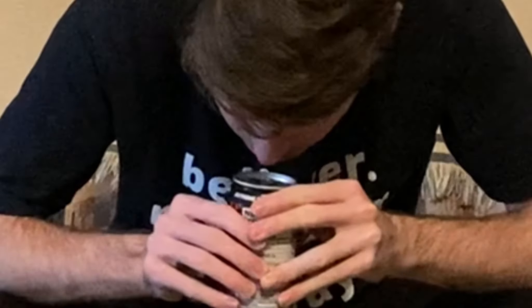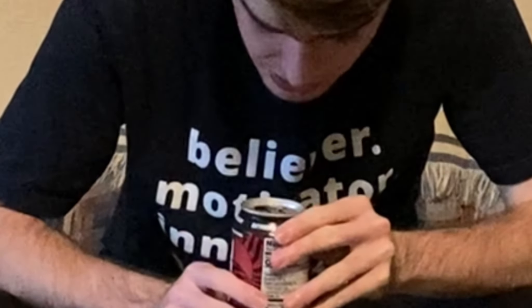Without further ado, let's pop open this can. Okay, it didn't go all over the place — that's good. Smell... smells really good, smells very, very nice. And without further ado, ladies and gentlemen, PewDiePie G Fuel.